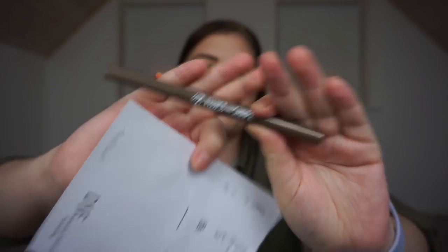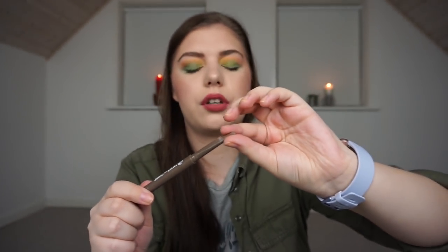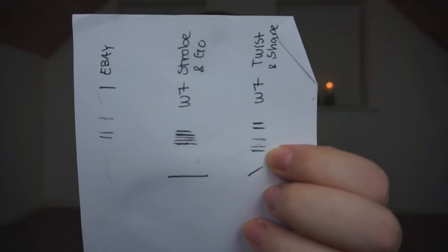Then I have my W7 Twist & Shape Eyebrow Pencil. It is one of my favorites, but it broke on me a few months ago, so I need to be careful. The product twists out, and I have it in my brows right now underneath a brow gel. I have made a little bit of progress, but it's not impressive because I have used some powder instead since that one is broken.